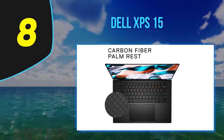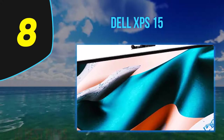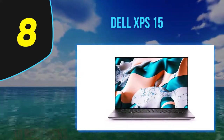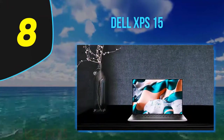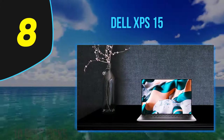They also added diamond-cut sidewalls designed to create a scratch-resistant surface to prevent repeated unplugging damage. The base model offers a 10th-generation Intel Core i5, Intel UHD Graphics, 8GB RAM, and a 256GB SSD, but you can easily step things up.